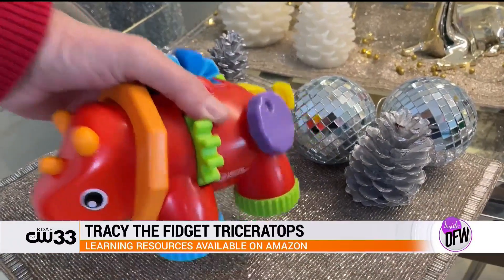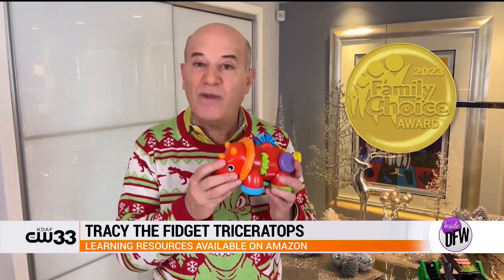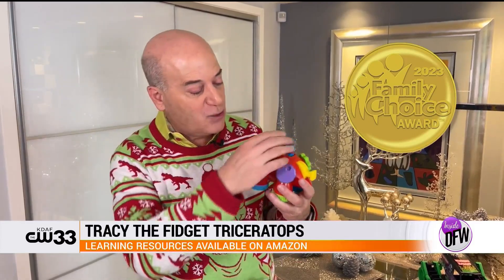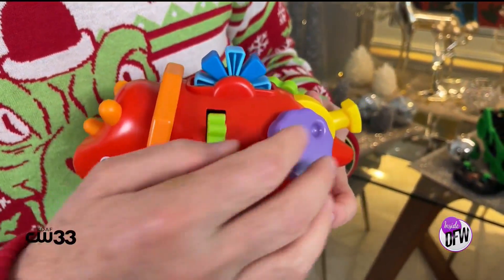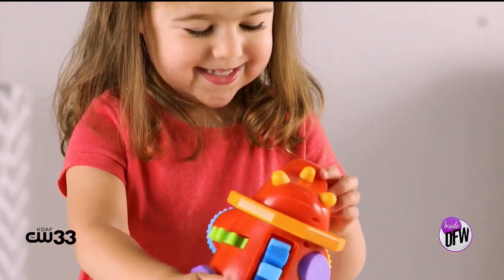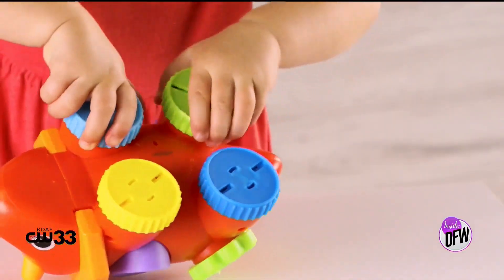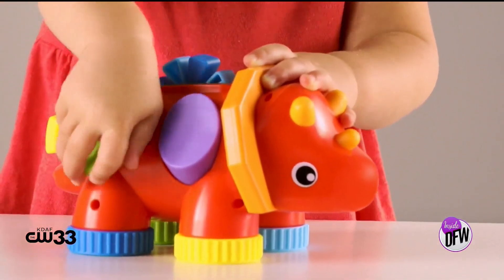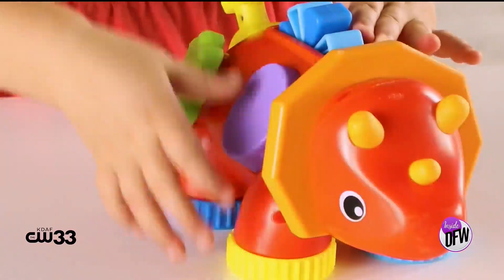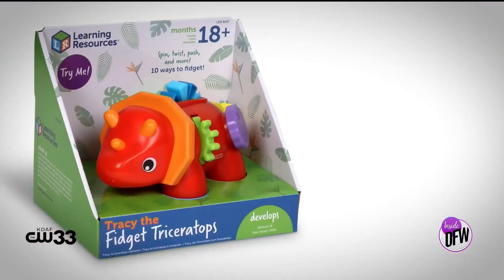Staying with the dinosaur theme, this is Tracy the Fidget Triceratops from Learning Resources, for children 18 months and older. It's won the Family Choice Award and hops on the fidget spinner trend. Tracy works on improving fine motor and sensory skills — lots of things to turn, switch, pull, and squeeze. It's all connected so there are no pieces to lose, easy to take in the car or stroller, and easy to clean.